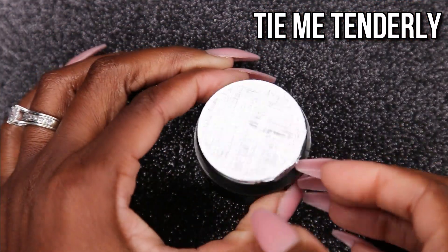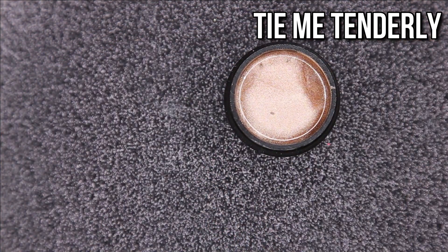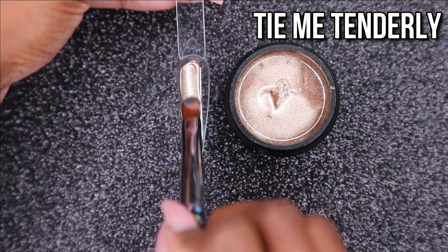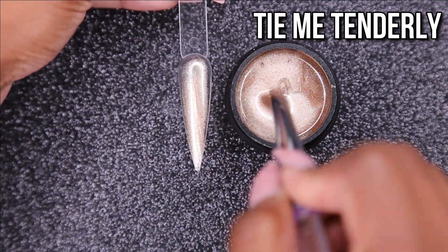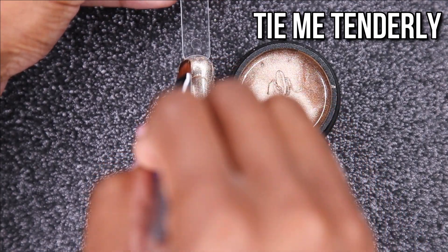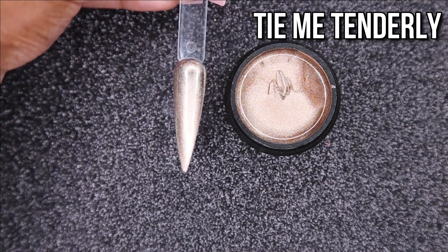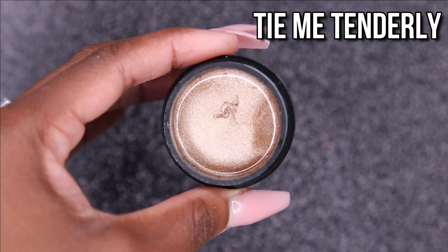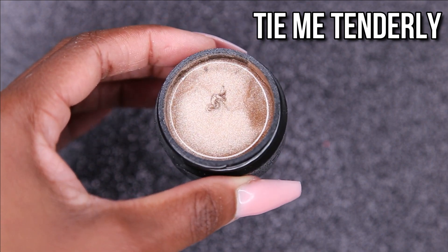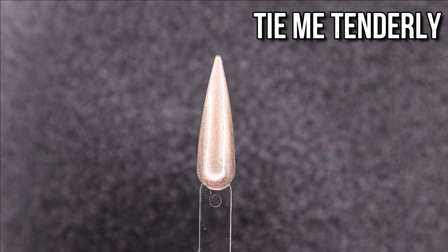Then Tie Me Tenderly — this color is like liquid gold, you guys. I can't even go there with this color, I'm just so excited to have this in my collection. I was thinking about all the sets I can do with it. I think I have it in like a gel polish but I don't have it in a hard gel, so I'm really excited to have a hard gel like this in my collection. It's so beautiful — if you guys are on the fence about it, just do it. You're not going to be disappointed.